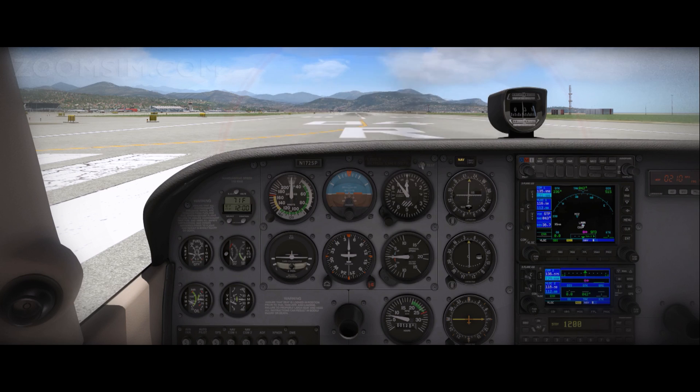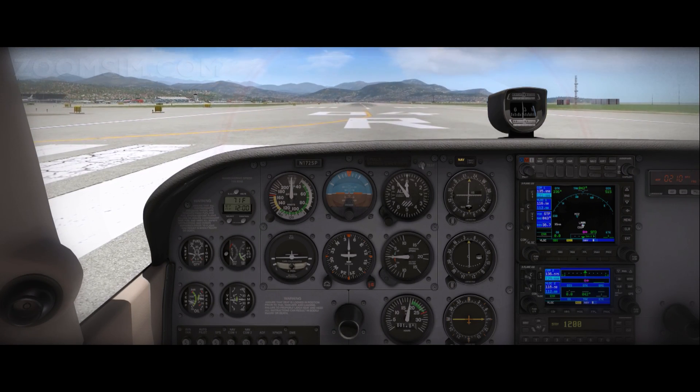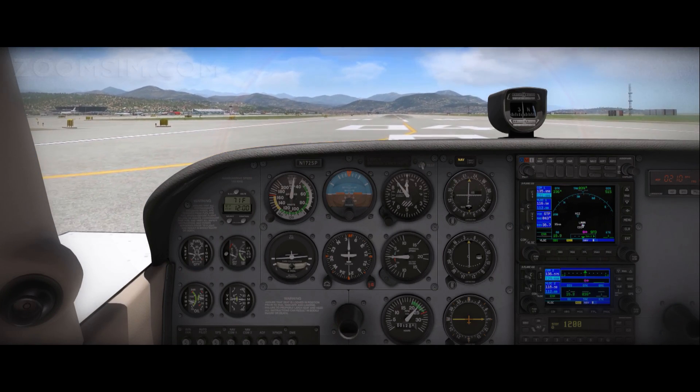Flaps, zero degrees. Brakes, hold. Throttle, 2,000 RPM. Engine gauges, check. Brakes, release. Throttle, full power.